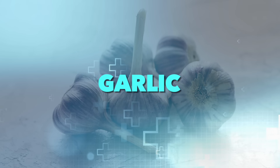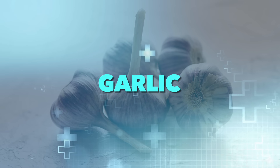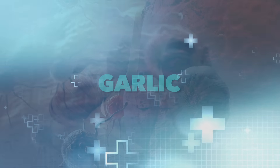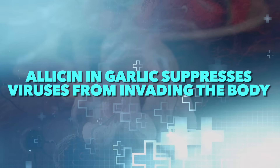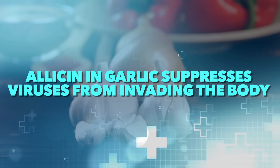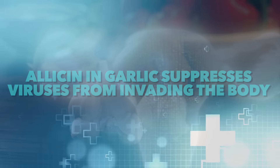One study showed a 77% success rate, but I'm not satisfied with 77 — we want to bring it closer up to a hundred percent. So this is why we're going to add garlic. Garlic is not only deadly to viruses, but also to cancer. The phytonutrient allicin in garlic suppresses viruses from invading different areas of the body, including the cervix and the anal canal.